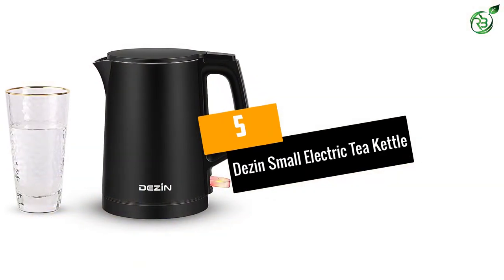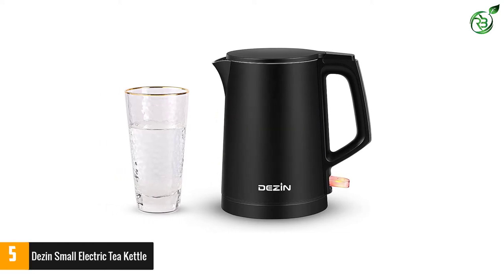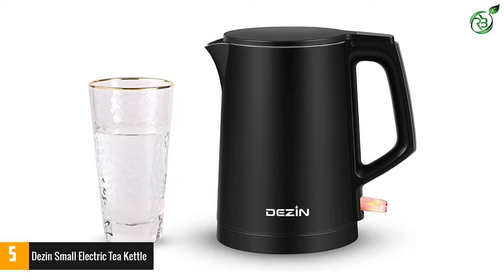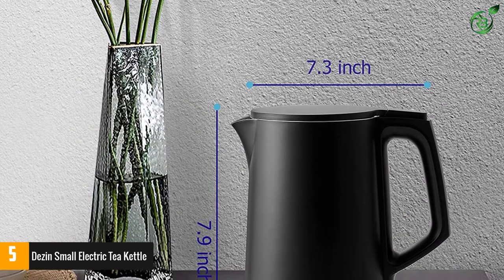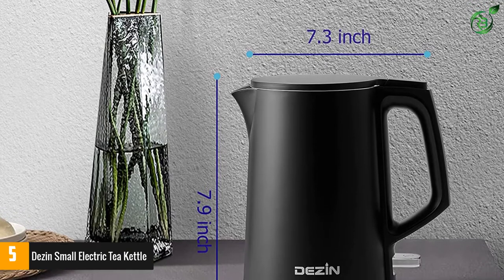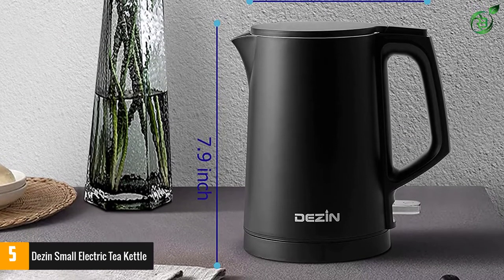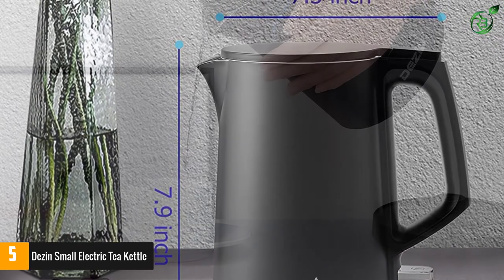Number 5: Dezen Small Electric Tea Kettle. The Dezen Small Electric Tea Kettle is the perfect travel companion for business trips and vacations. It keeps your hands safe with its cool-touch design, providing the convenience of packing it up as well as preventing burns. With its double-wall construction made of an anti-scalding outer layer and stainless steel inner, this small electric kettle has superior performance in brewing.